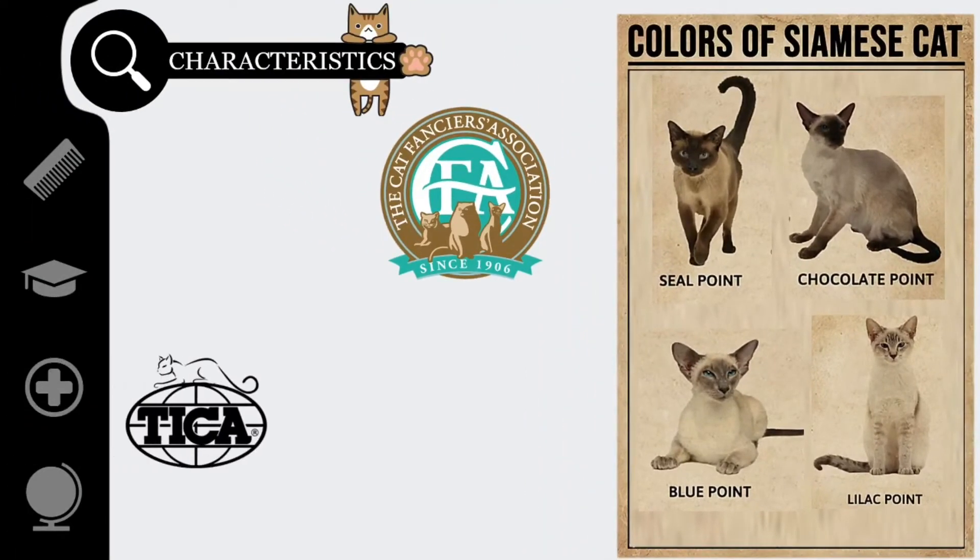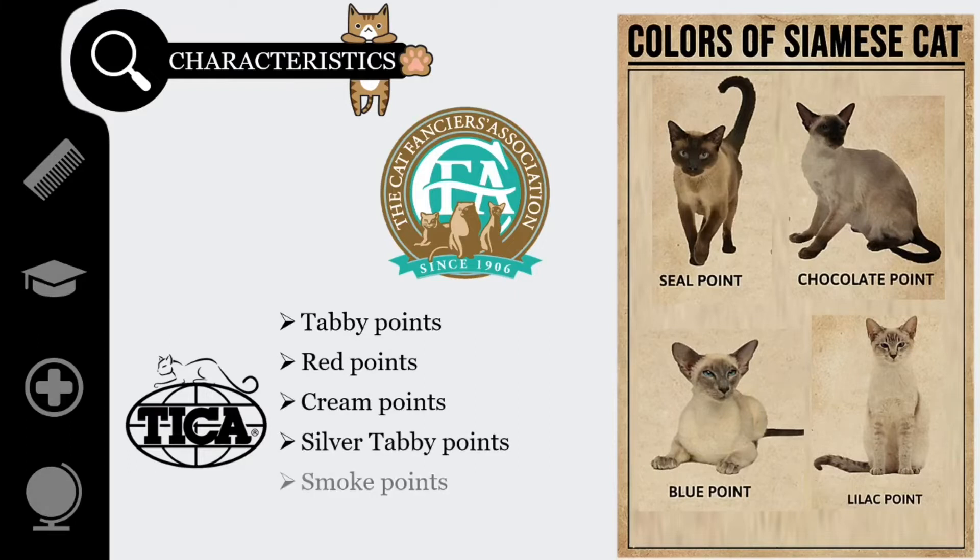The International Cat Association allows for a range of colors beyond the four point colors recognized by the CFA. They include tabby points, red points, cream points, silver tabby points, smoke points, and parti-color points.